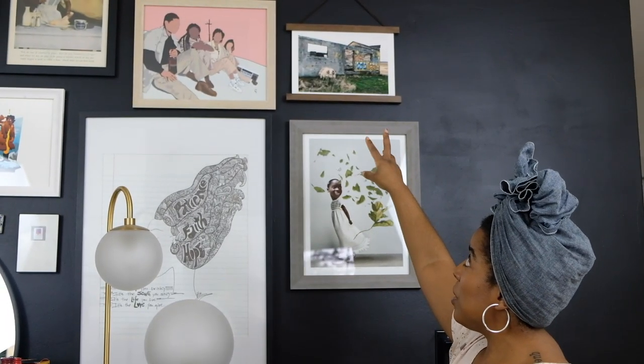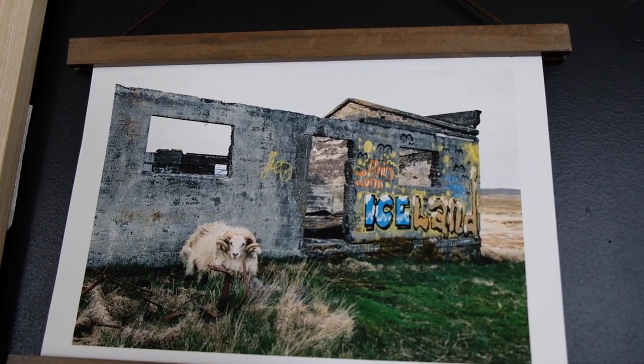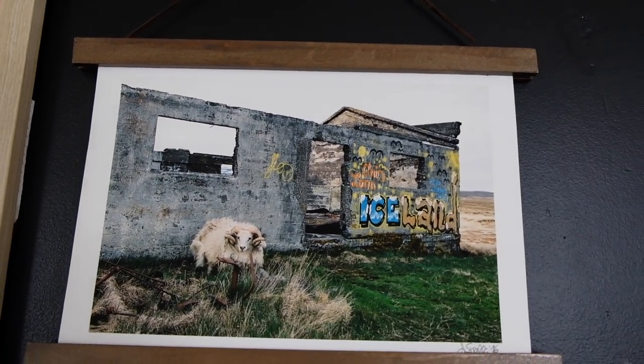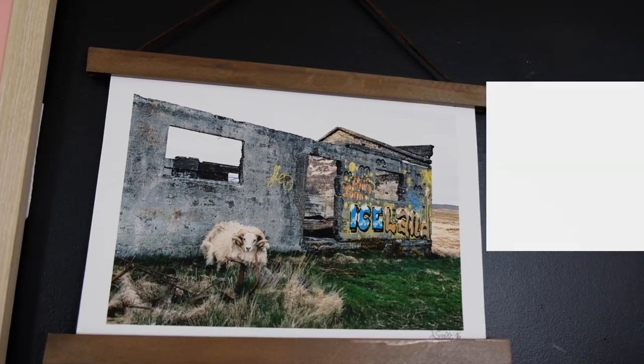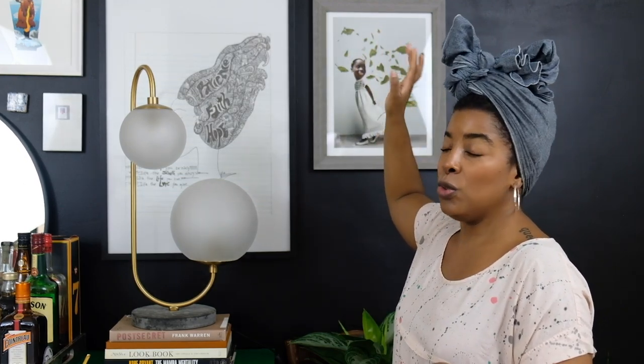Above that, in a poster frame, is a photograph I picked up in Iceland on a work trip — before I was filming videos, so there's no vlog from Iceland. I was walking down the street and ran into a photography store where the guy takes most of the photos himself and sells the prints. I picked it up for about $20 and put it in a very inexpensive poster frame. It's a quick way to add some dimension to your wall and support a photographer.